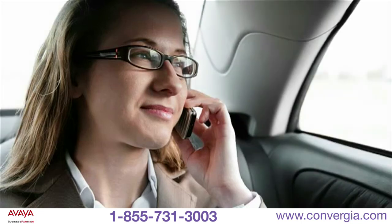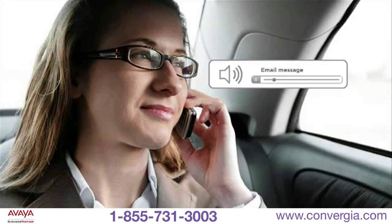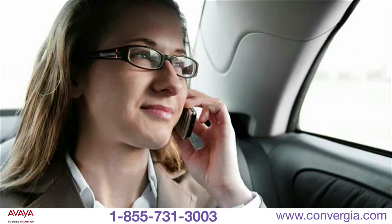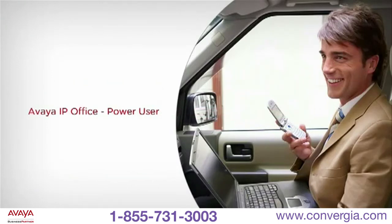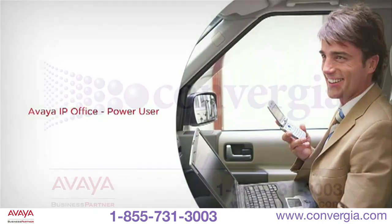When it's simply not possible to read email, power users can listen and reply to email messages from their mobile phones while on the go. It's a safe alternative while traveling and a convenient way to stay connected without a laptop or smartphone. Empower your key personnel with communications options that transcend device or location with IP Office Power User.